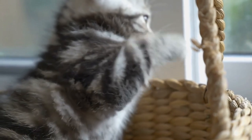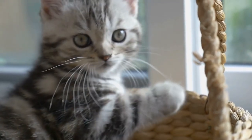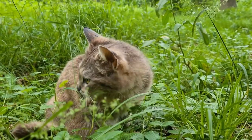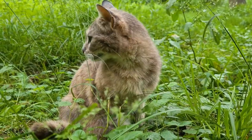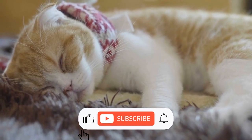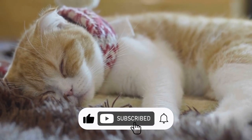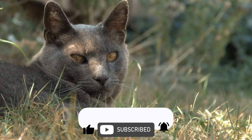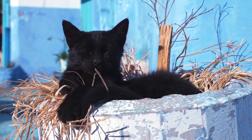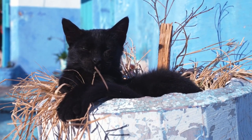Thank you for joining us on this captivating exploration of why cats hide. If you enjoyed this video, be sure to give it a thumbs up and subscribe to our channel for more captivating insights into the world of our beloved feline companions. We'd love to hear your thoughts and experiences in the comments below. Don't forget to hit the notification bell so you never miss an update from us. Until next time, keep unraveling the mysteries of the feline world.